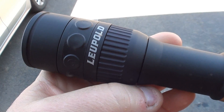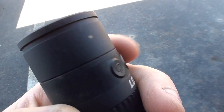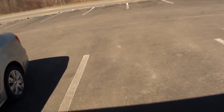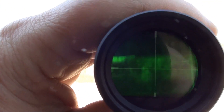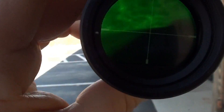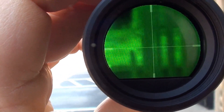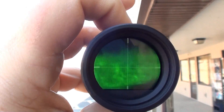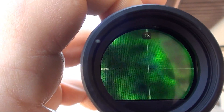All right YouTube, we got the Leupold Thermo Tracker LTO Tracker. Pretty freakin sweet unit. Turn it on — your one button here is zoom, you can go two times, three times, four times, five times, six times, then it goes back to one.